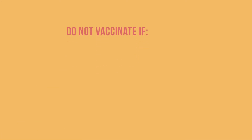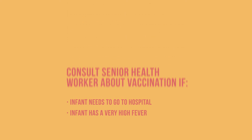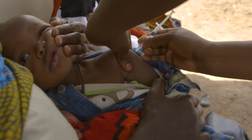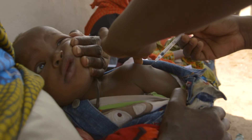Now you know how to assess possible contraindications for vaccination. Remember these few situations when not to vaccinate and when to consult a senior health worker. Keep in mind that delaying immunization puts the infant at risk of vaccine-preventable diseases, so if it is safe to immunize, it is best to do so.